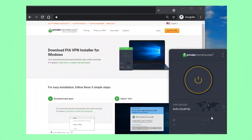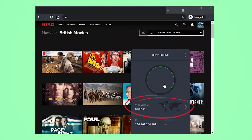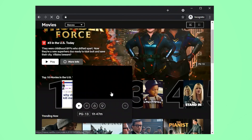Now let's go back to PIA. It doesn't look like there are any streaming optimized servers in the US so I'm going to connect to US East. I'm hoping that I'll have better speeds with the east coast servers as they're the closest to my real location in the UK. Then you have to manually click to connect, and once I'm connected to the VPN I'm going to come back to Netflix and refresh my page. Netflix now thinks I'm in the US — the British movies have disappeared and there's a whole new range of categories available, and it's showing me the top 10 movies in the US instead of the UK.